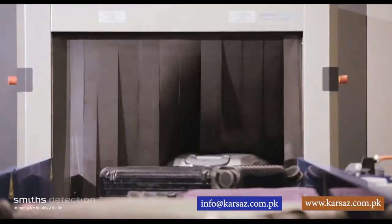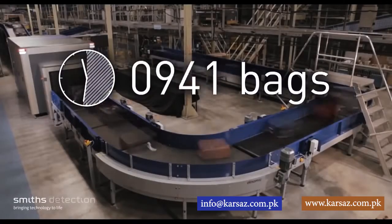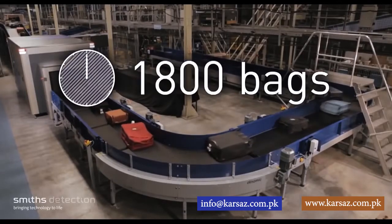The XCT is one of the fastest EDS units available, operating with a belt speed of 0.5 meters per second, which allows up to 1,800 bags per hour to be processed.